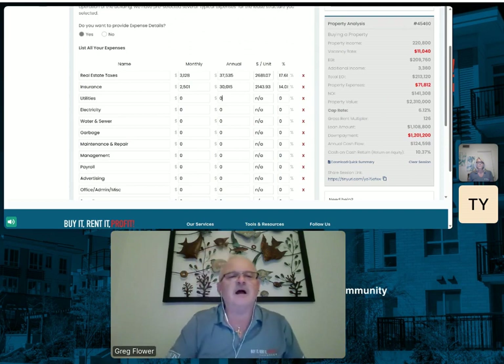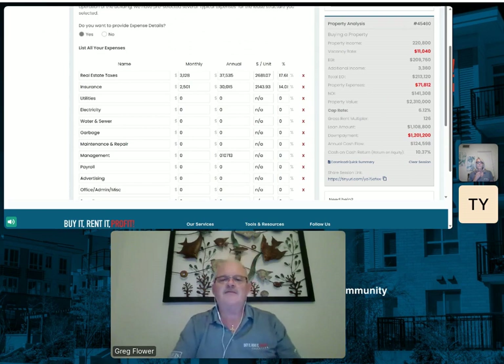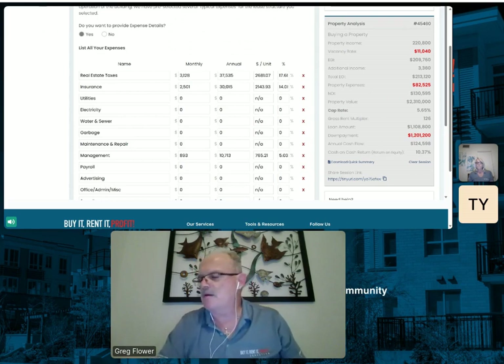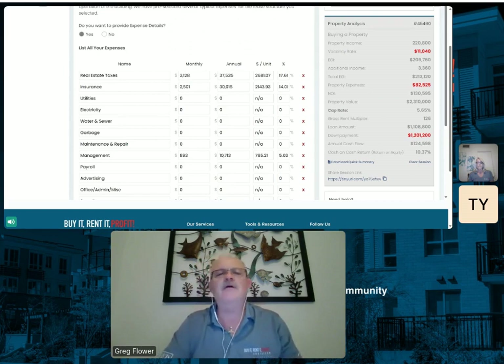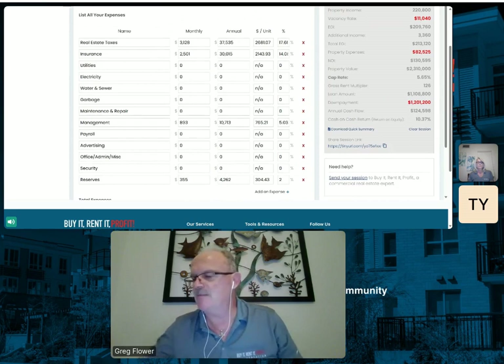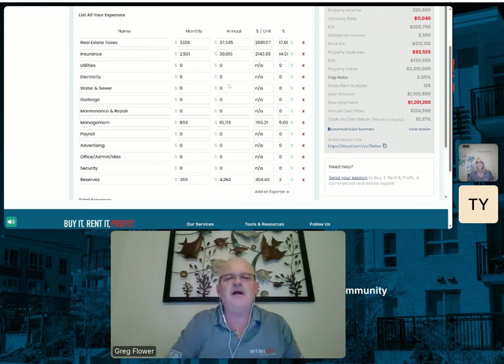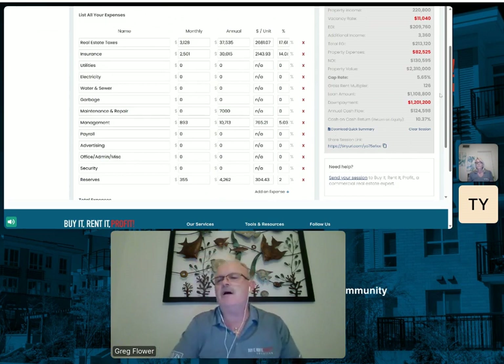Their maintenance fee I thought was a little high for a 14-unit. Their management fee is like $10,713. I'd have to figure out the percentage — that's about 5% of their total rent income, so that's not too bad. It just seemed high to me for a little 14-unit. Main entry repair was $7,000.